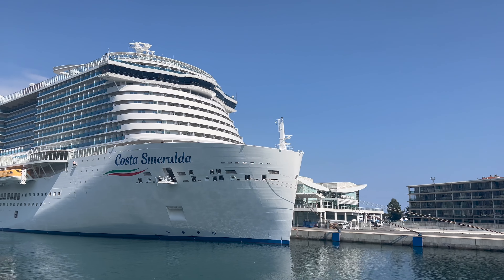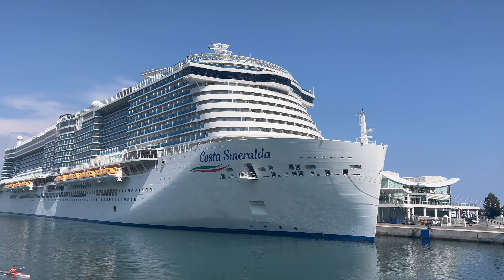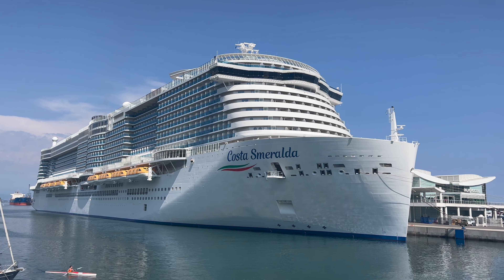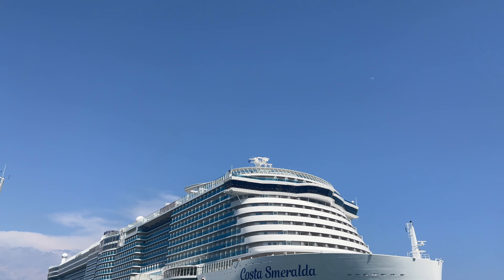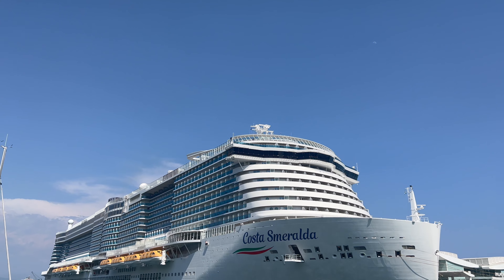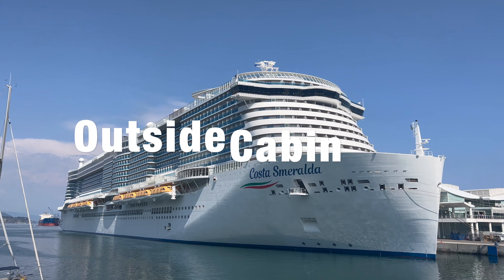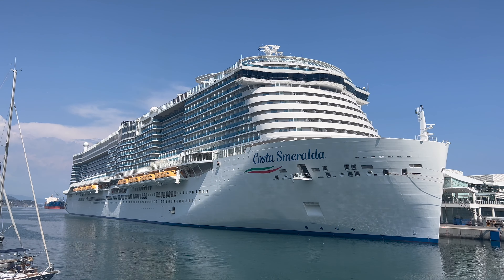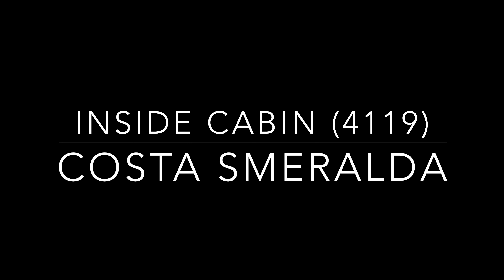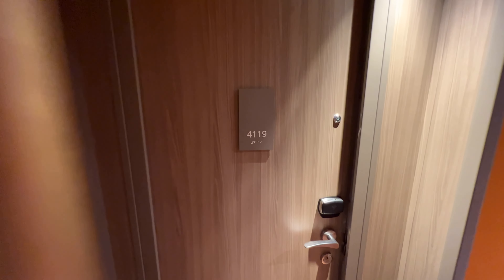Hi everyone, welcome back and welcome on board Costa Smeralda. This huge cruise ship owned by Costa Cruises has over 2,600 cabins on board, and in this video today I'm going to give you full detailed room tours of three of those cabins. We're going to look at an inside cabin, an outside cabin, and a balcony. If you'd like to see a suite cabin, head over to my channel under the Costa Cruises tab. Join me up on deck four and let's get started looking around our inside cabin.